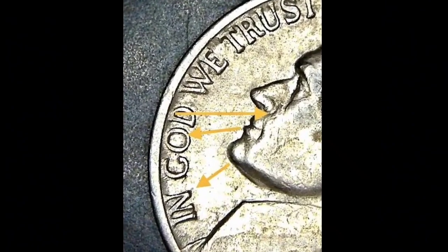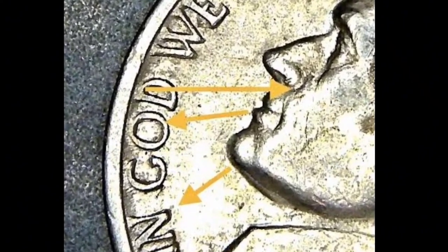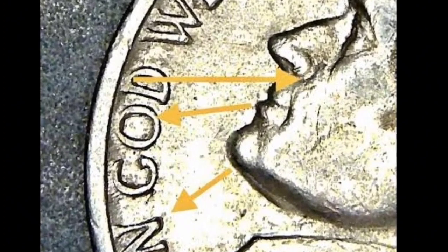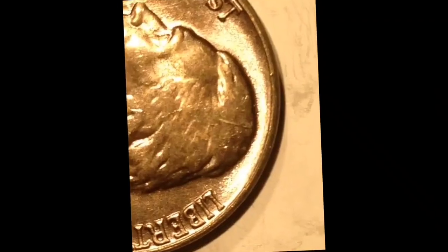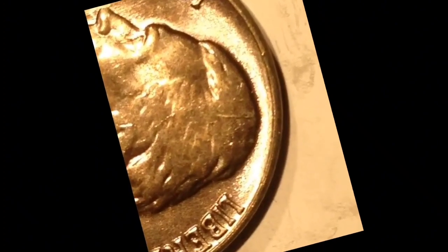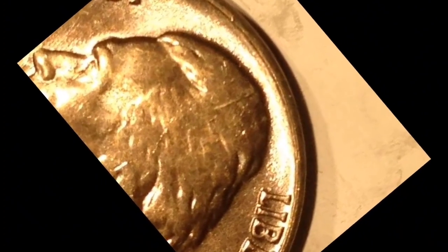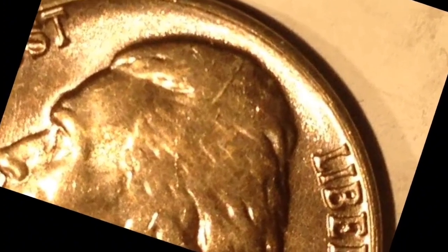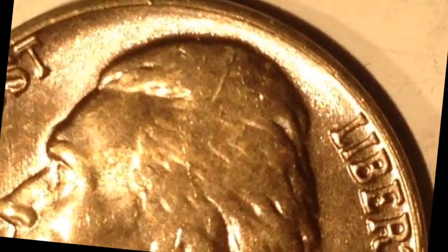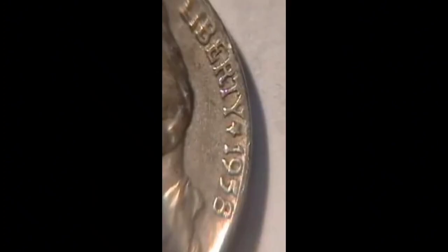Pricing the 1958 Jefferson nickel. When trying to determine an accurate price range for a coin, there are two key considerations. The first is the coin type — in 1958, there were two types of Jefferson nickel minted. In addition to the coin type, you must also get an accurate assessment of the coin's physical condition. Use the chart below to get an idea of what you might expect to pay for a 1958 Jefferson nickel based on the coin type and condition.